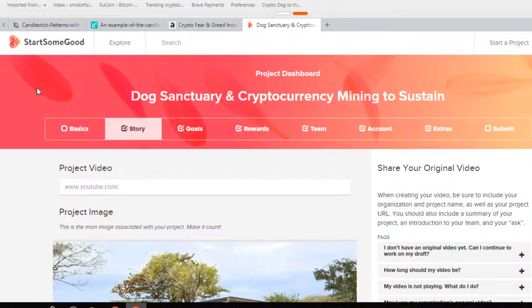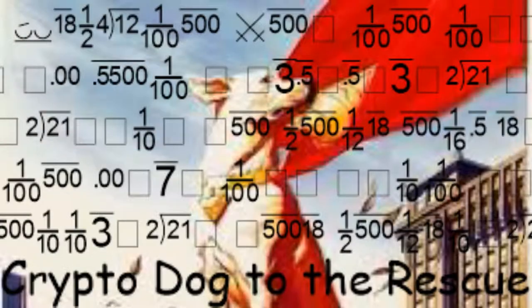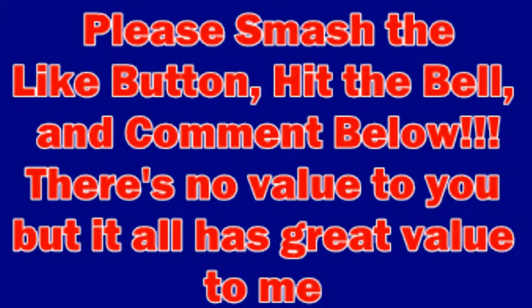My name is Crypto Dog to the rescue. Please like, subscribe, hit the bell, and comment below — it all helps my channel. There's no value to you, but it has great value to me and the dogs I will be rescuing in the future. Keep up the grind. Keep building.